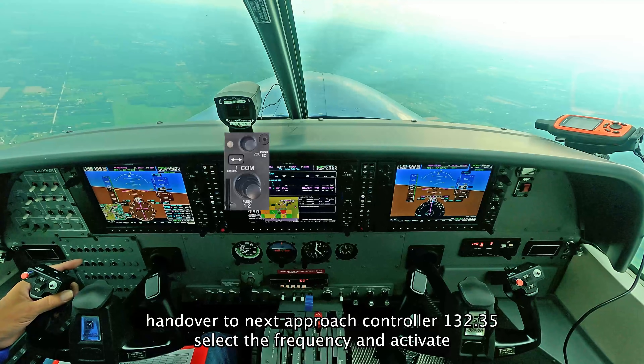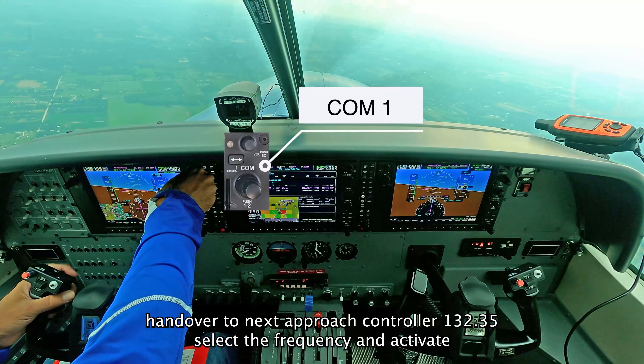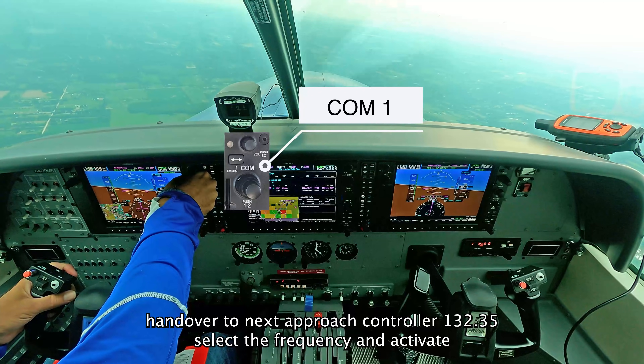NMCA, contact approach 132.35, good in. 132.35, good in, NMCA.